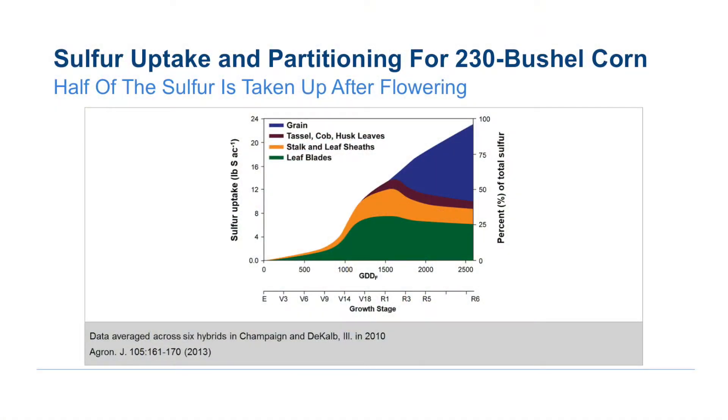Sulfur is widely overlooked as an important mineral nutrient. We're seeing more and more cases of sulfur response, and this is because of cleaner air and less sulfur that is a co-product of fertilizers. So sulfur is often the missing link — a widely overlooked mineral element.